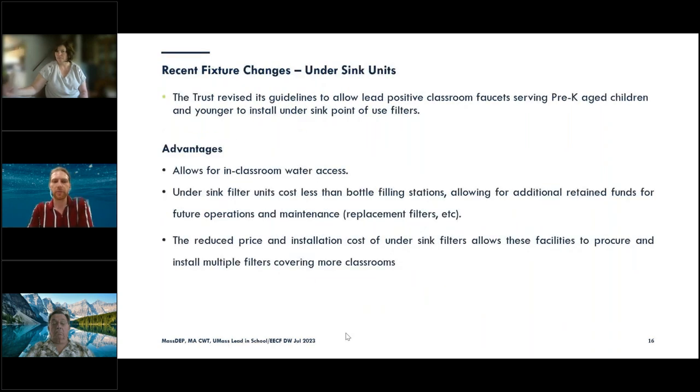One of the changes we made to the program is allowing the use of in-classroom faucets and under-sink units for facilities that serve pre-K age children and younger. We heard feedback that the overhead of installing a filling station would have been too laborious. With this approach, it's in-classroom water access. These units are much cheaper — while we're still awarding funds at the same level, you can spread that money out, put more classroom replacements in, and retain more money for future filter replacements.